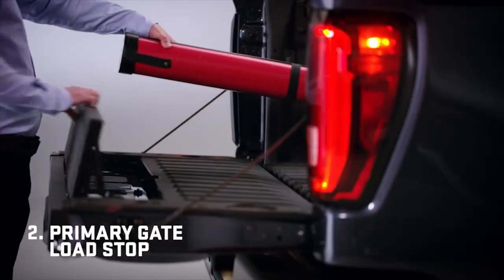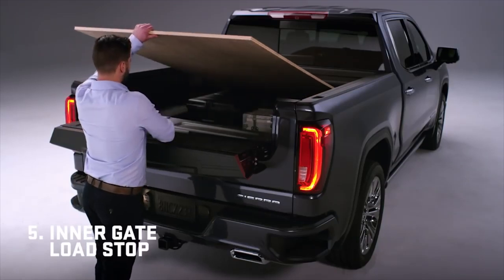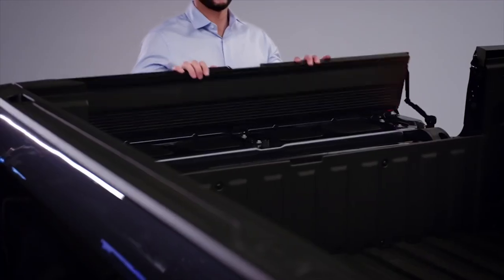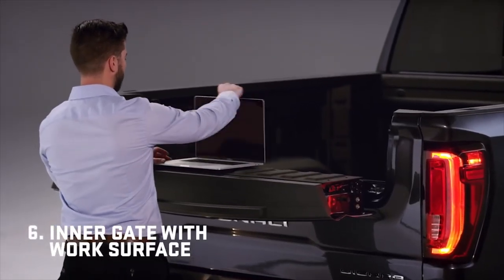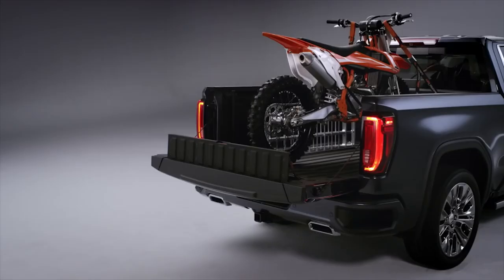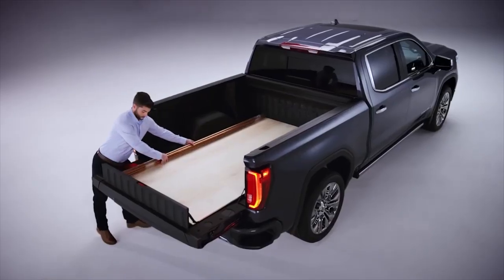Need to transport something long and unwieldy? The integrated retractable fastener has your back. And if you're worried about getting to your cargo, fear not! The top of the door can be lowered for easy access. Plus, it can even be converted into a step that can support up to 375 pounds, perfect for those impromptu dance parties.